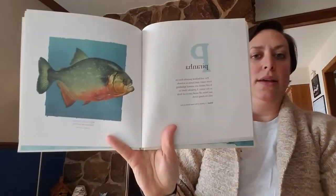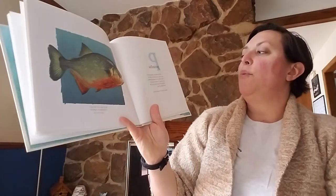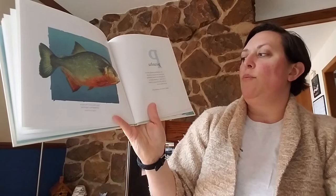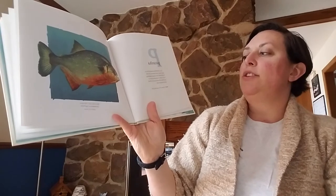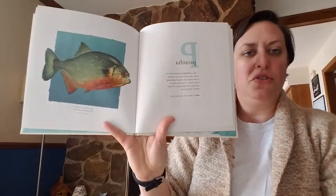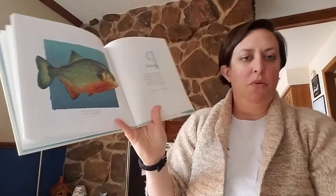P. Piranha. The red-bellied piranha lives in fresh water and hunts in schools. It will attack any animal splashing in the water. A piranha darts in and bites off small pieces of flesh with its sharp teeth.